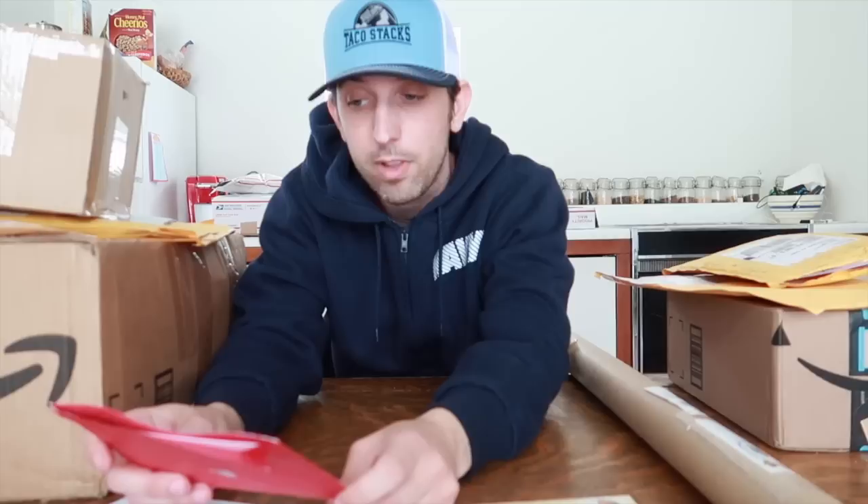I plan on doing one or two more mail day videos before spring actually begins. I didn't expect to get this many packages, so thank you for that. If you're curious and want to send anything, my PO box information is in the description below. Thank you to everyone who sent packages — you've always been very supportive over the past couple of years.